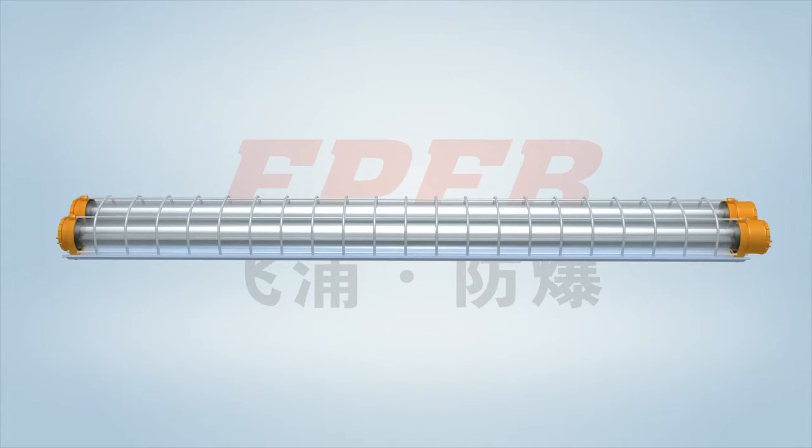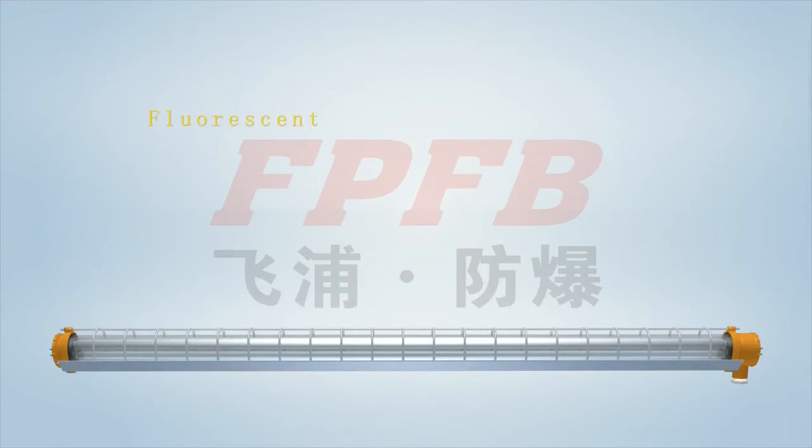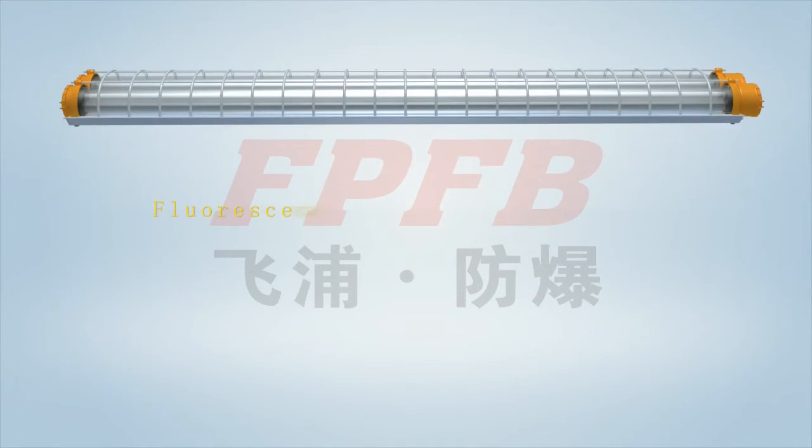The FPFB BPY explosion-proof fluorescent lamp has two types: single tube and double tube. Single tube fluorescent lamp has 1×18W and 1×36W; single tube LED has 1×9W and 1×16W. Double tube fluorescent lamp has 2×18W and 2×36W; double tube LED has 2×9W and 2×16W.